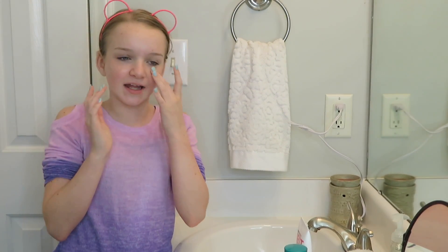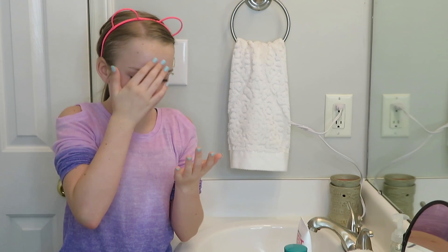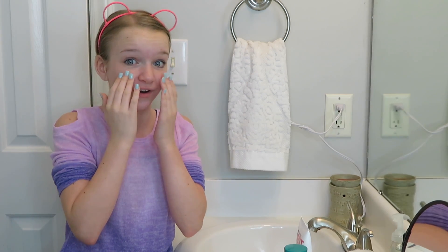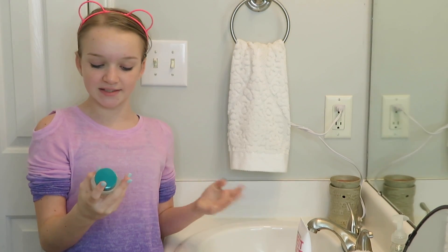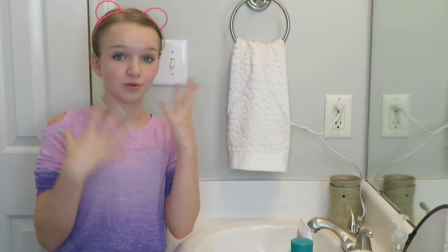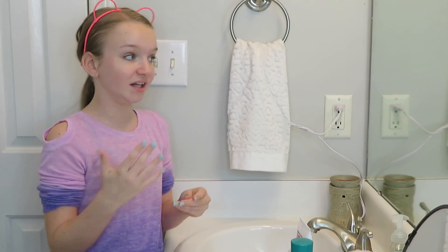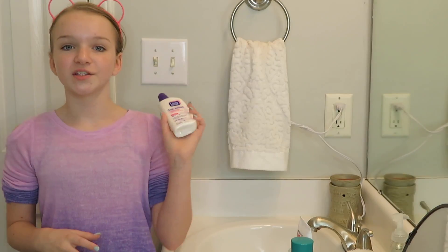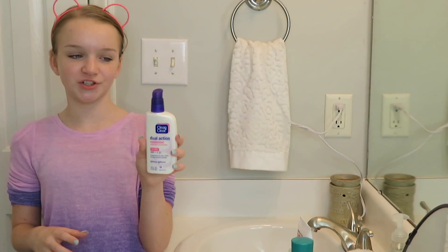So my face is really red and my skin is kind of tingling — it feels really weird, I've never felt that before. It says it is for sensitive skin, and I don't know if my face is red because I'm just not used to it or something, but I have no clue. My face is really red, so now I'm going to finish it off with my moisturizer.